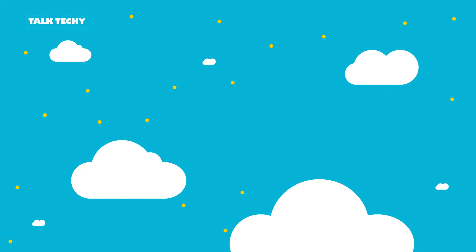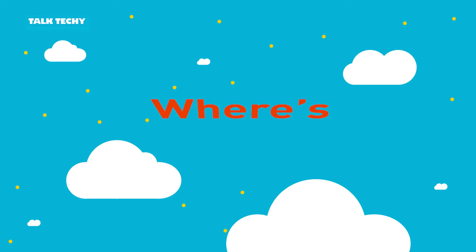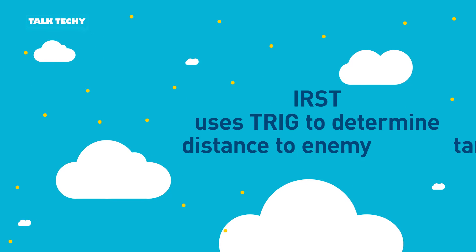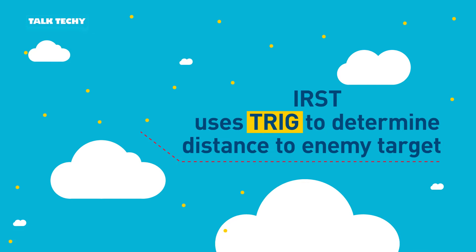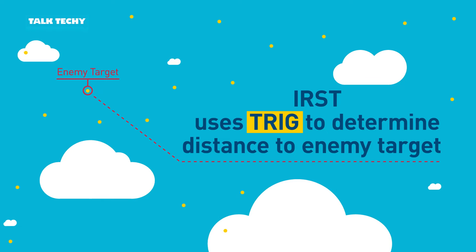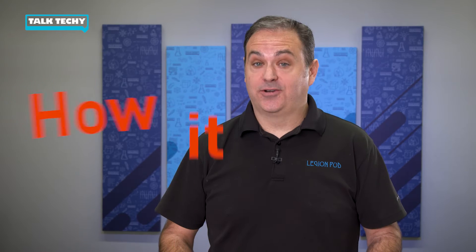Now that we see all of these specs in the sky around us, how do we figure out which one is the threat? Well, that's where trigonometry comes in. Let's imagine that this point is the enemy target. The pilot still needs to know how far away that enemy is. Here's how it works.